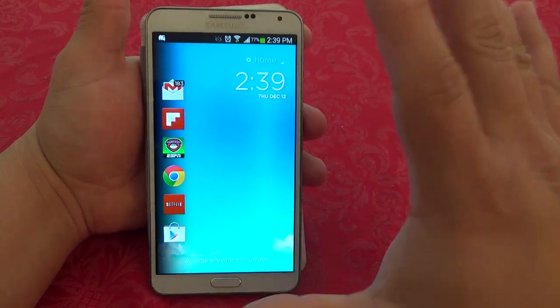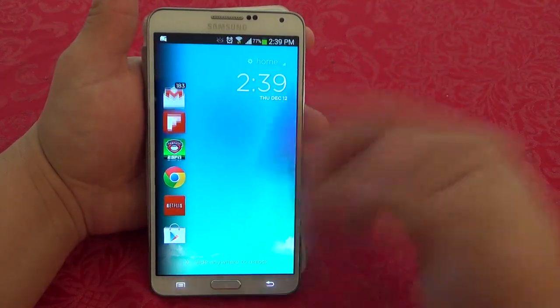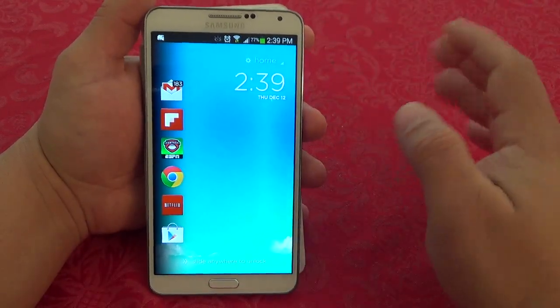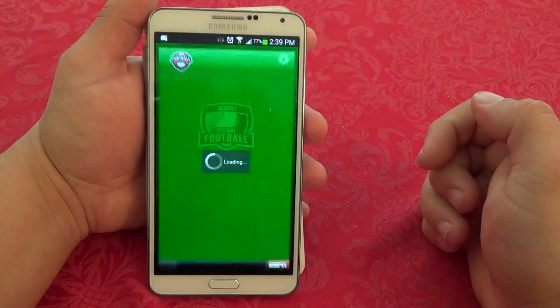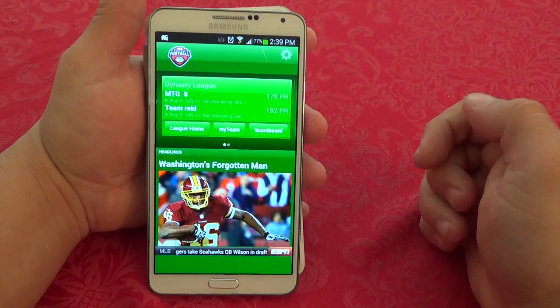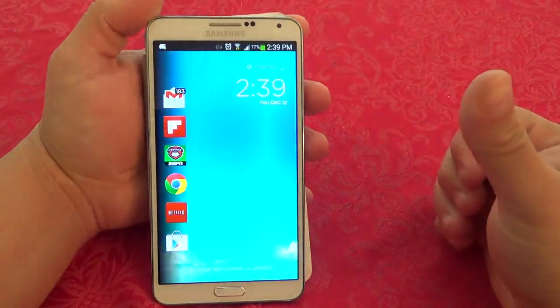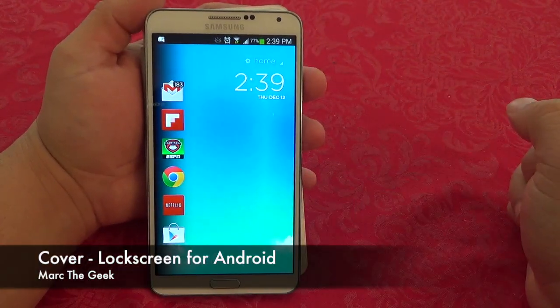Honestly, if this were a paid app I would definitely pay for it — it looks beautiful and elegant, and it's working very well for being a beta. This is the lock screen I'm going to use from now on. Guys, that's it — thanks for watching. This was a look at Cover, which is in beta for your Android devices. Till next time!